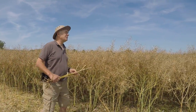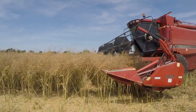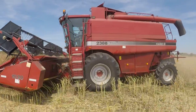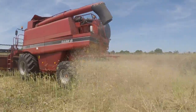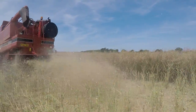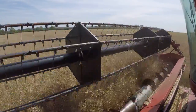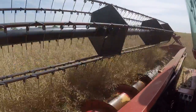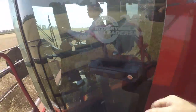Well, let's see how the combine's looking. So, what do you think, boss?